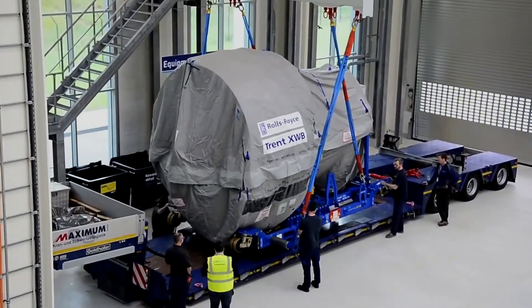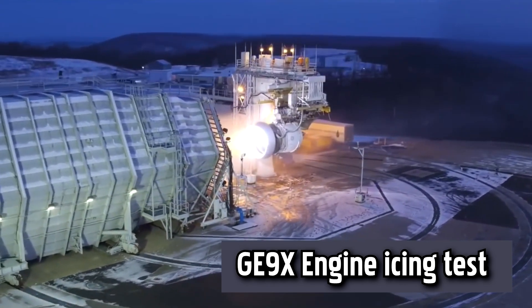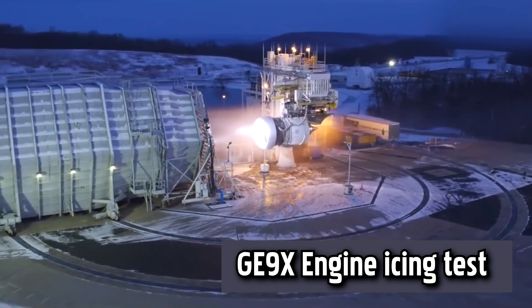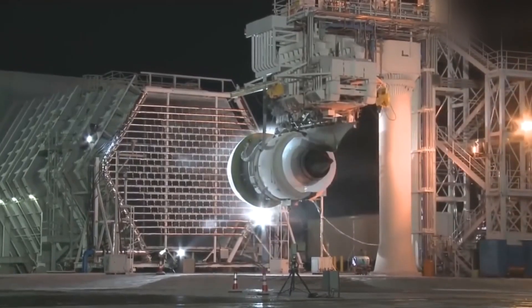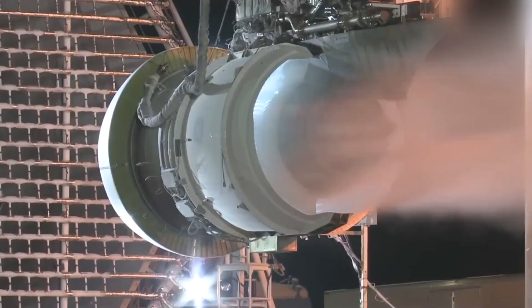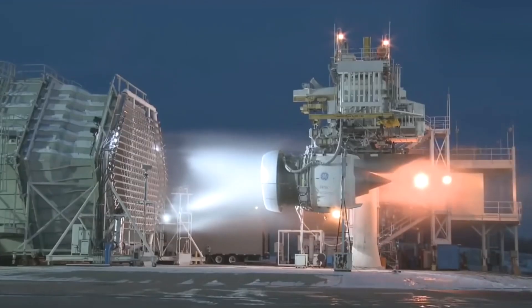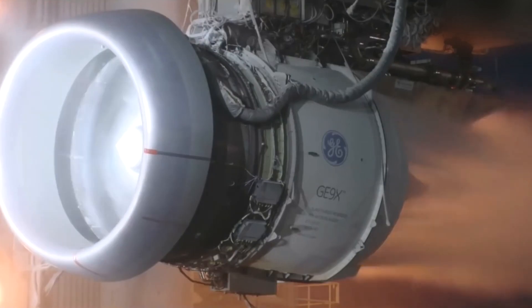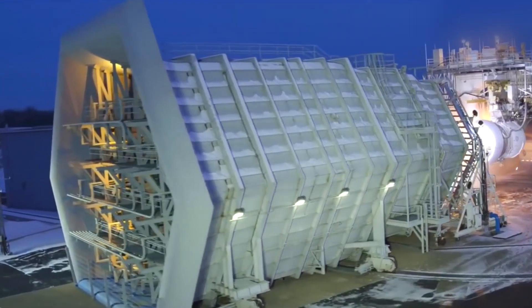The GE9X icing test is a critical evaluation conducted by General Electric to ensure the performance and safety of the GE9X aircraft engine in icy conditions. During this test, the engine is exposed to simulated icing conditions in a controlled environment to assess its ability to operate effectively and safely. The test involves spraying ice particles onto the engine to simulate icing encountered during flight, and the engine's performance, efficiency, and ice-shedding capabilities are thoroughly evaluated. The GE9X icing test is an important step in the engine certification process, ensuring the engine can operate reliably in all weather conditions to meet the stringent requirements of aviation safety regulations.